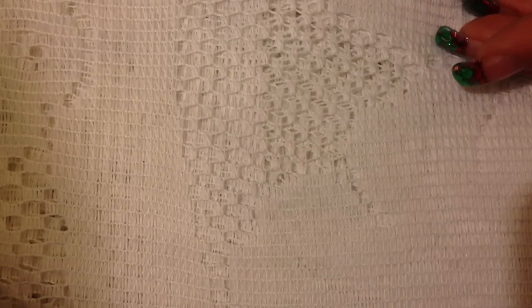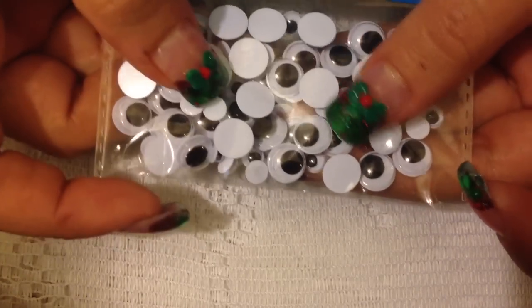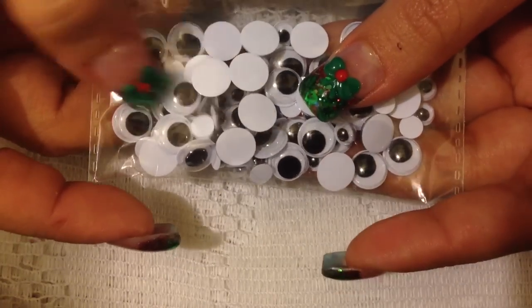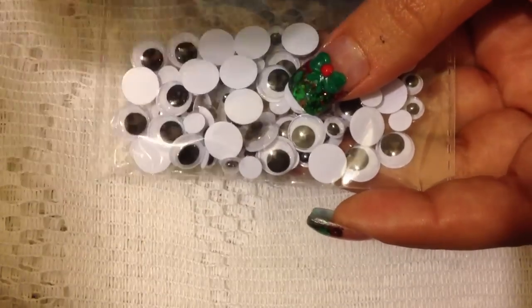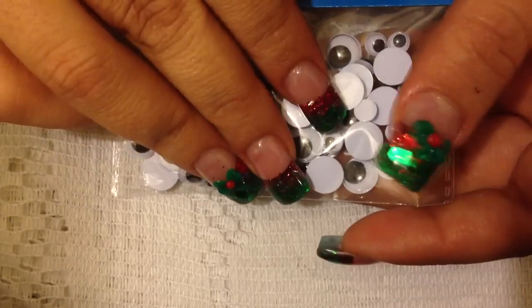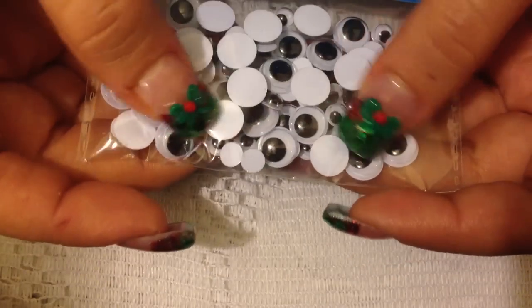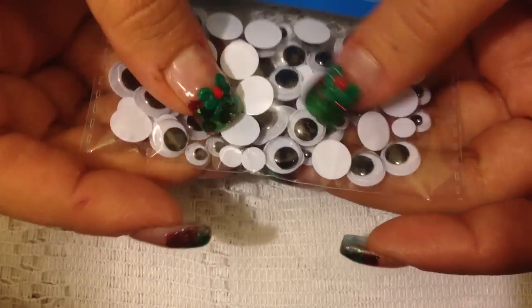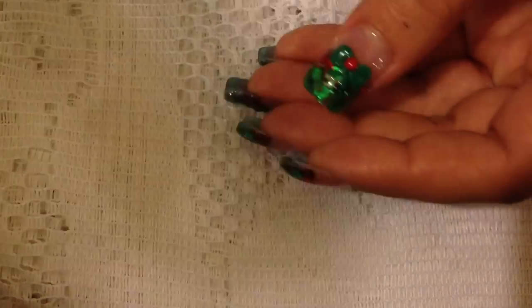I also picked up some of these little googly eyes because I've seen a couple of people do a little encapsulation with them to make a kind of snow globe effect. I have a bunch of aqua tips that I've been playing around with but haven't quite mastered yet, but I thought it'd be fun to play with these too — they came with all different sizes.